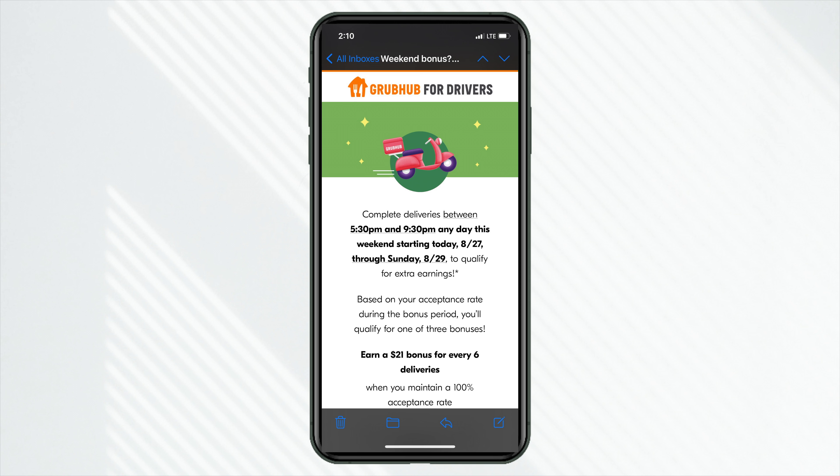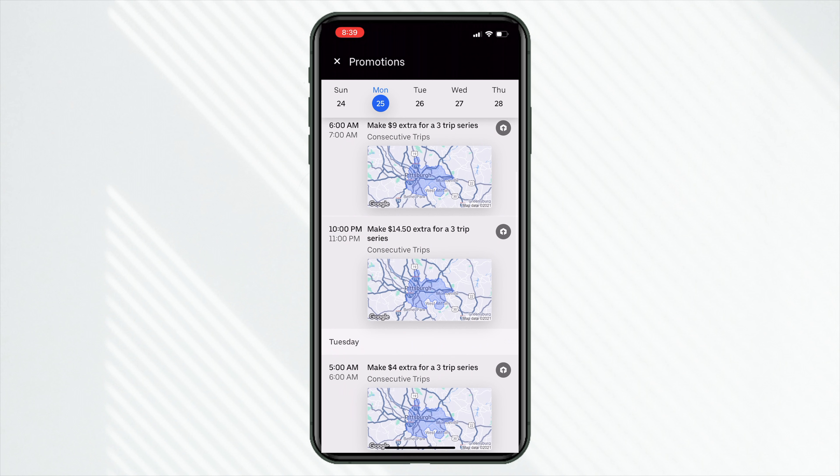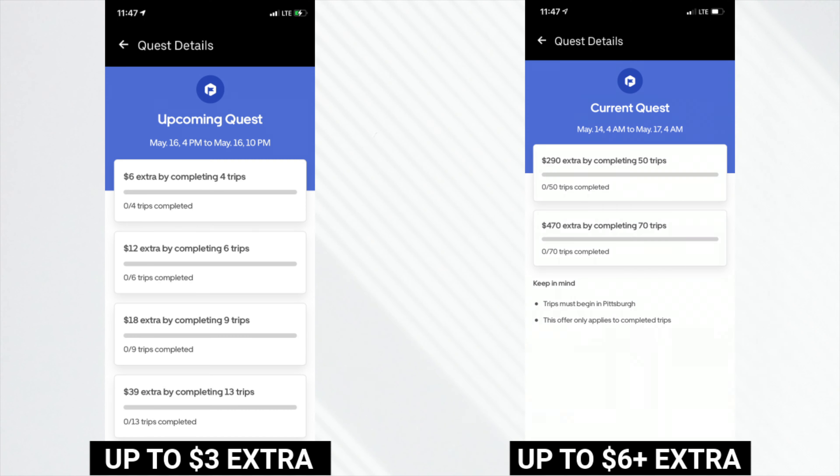Here's a bonus example from Grubhub from last August detailing a batched bonus - complete six deliveries and get a $21 bonus. But I do not see, at least here in Pittsburgh, many bonuses at all on Grubhub - whether it be a batched bonus where you complete a certain number of deliveries and get extra pay, or per delivery bonuses like an extra $2 per delivery. I don't see much of that at all on Grubhub.